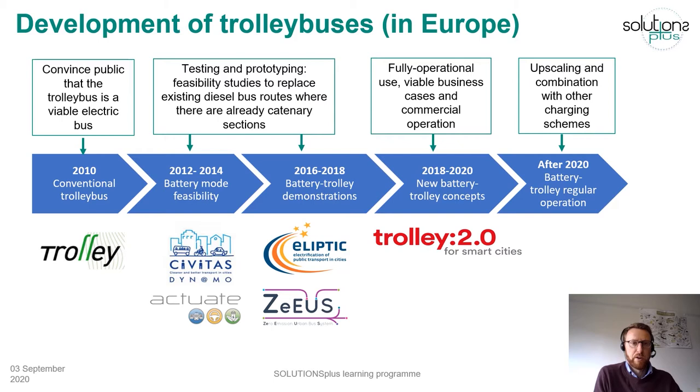This graphic shows the development of trolleybuses in Europe and elsewhere. We have had the privilege over the last 10–12 years to support the modernization of many trolleybus systems, starting in 2010 with the Trolley project where we had to convince the public that the trolleybus is a viable electric bus — that it has been operating for decades, that it is a zero emission bus system. We then moved on to projects including Civitas Dynamo, Actuate, and then Elliptic and Zeus, where we first tested battery mode feasibility through several feasibility studies.